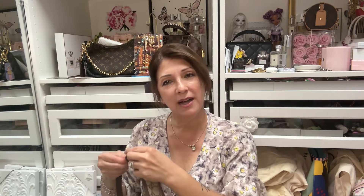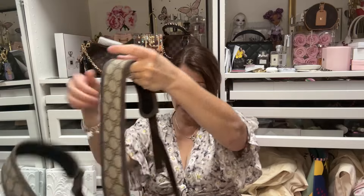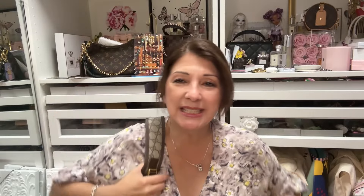Let me go ahead and adjust the straps because they are adjustable. When I go visit my dad and his wife I can wear this to the airport, as well as using it here and there.